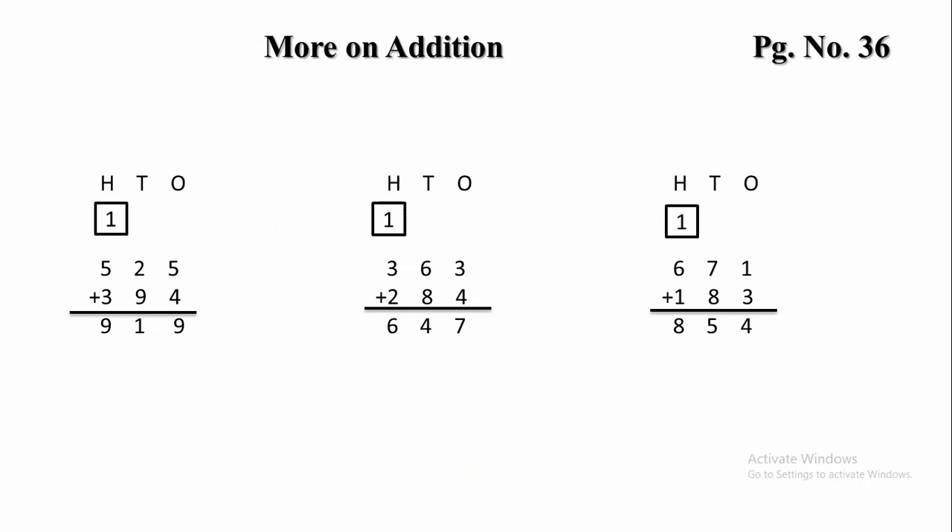In the 1s place there is 3 and 4. Let's add 3 and 4 — 3 plus 4 is 7. In the 10s place there is 6 and 8. Let's add 6 and 8 — 6 plus 8 is 14. So, 1 will be carried forward to the 100s place and 1 plus 3 plus 2 is 6.